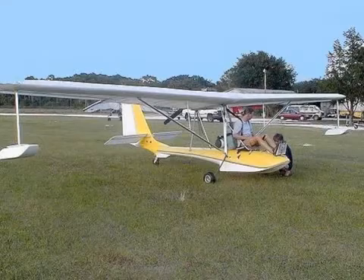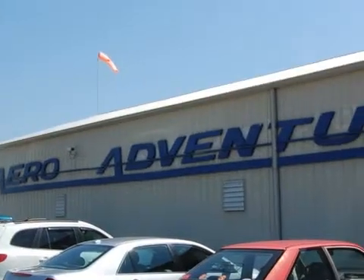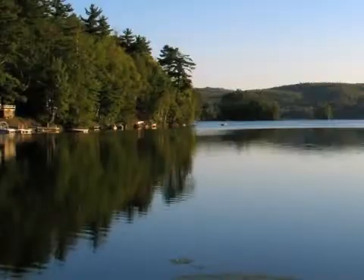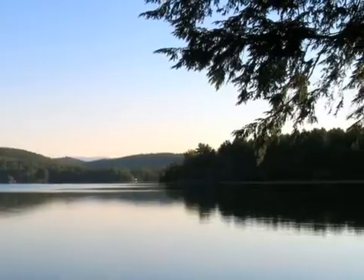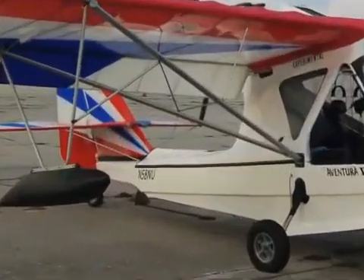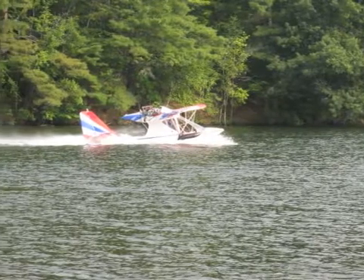After much agony, he made a decision. Bill chose the Aventure 2 kit by Aero Adventures in Rockledge, Florida. The big mystery is how he managed to talk Lois into the idea of building an airplane. If that wasn't enough, he would fly it off the lake behind their Vermont summer home. This is the epic story of how November 58 November Uniform was built and its first flights off the lake in Vermont.